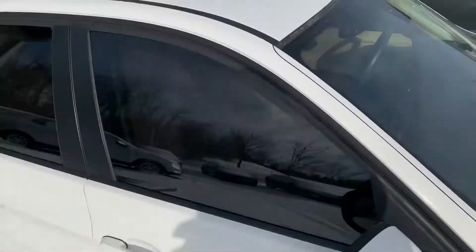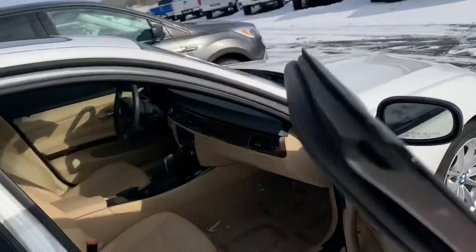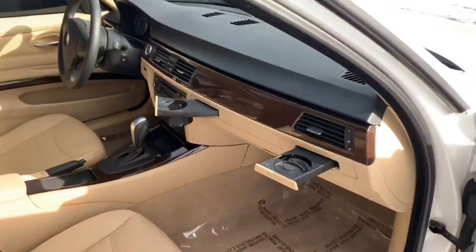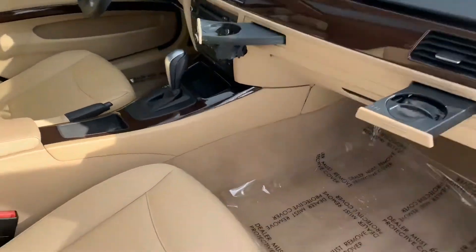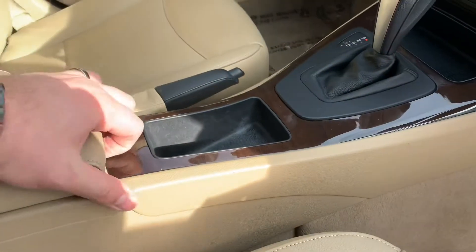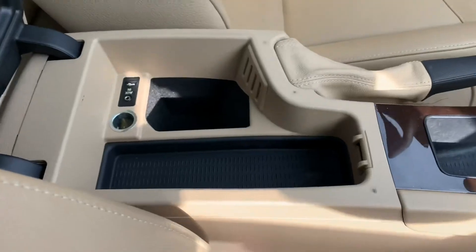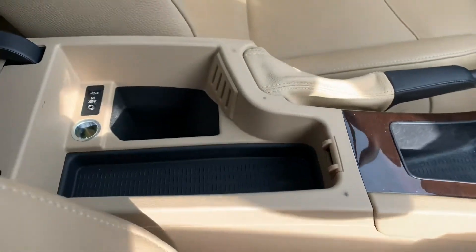It does have the moonroof as well, along with the cold weather package and the premium package. Look at these dual cup holders — they pop out like wings. Nice size center console; open it up and there's auxiliary and USB ports in here.